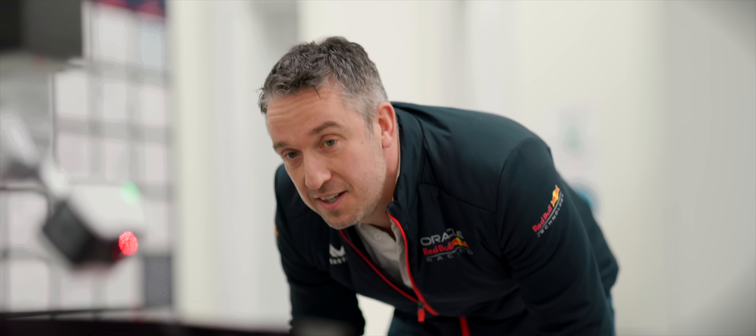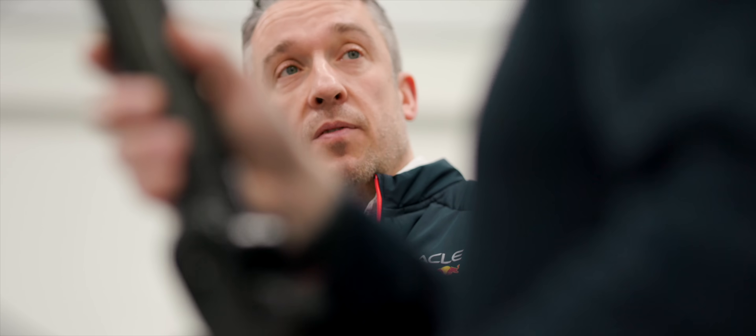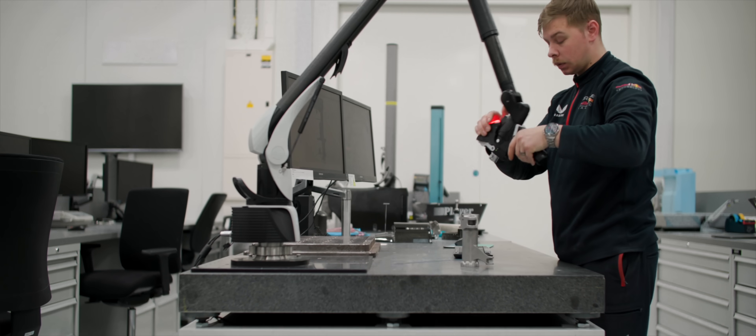We use Hexagon CMMs, trackers and arms, all mounted with scanning technology and their software, in order to inspect all of our components. The Hexagon technology has to be able to deal with every type of surface that we put in it. Hexagon scanners are so accurate that we can even detect a single layer of paint.